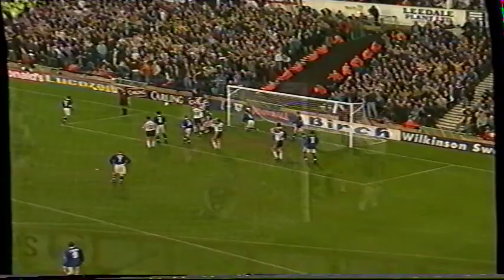Oh, it's gone deep. Good header. And the keeper makes another save.